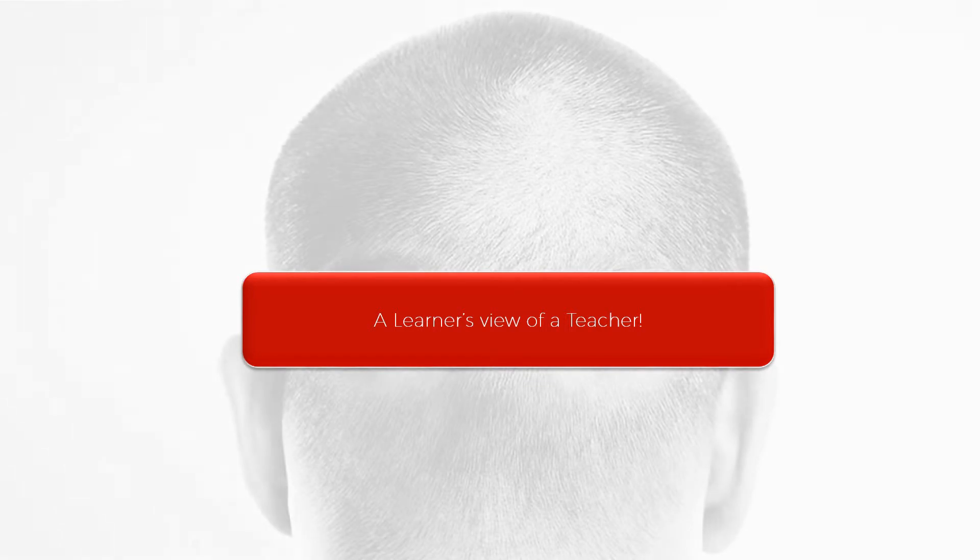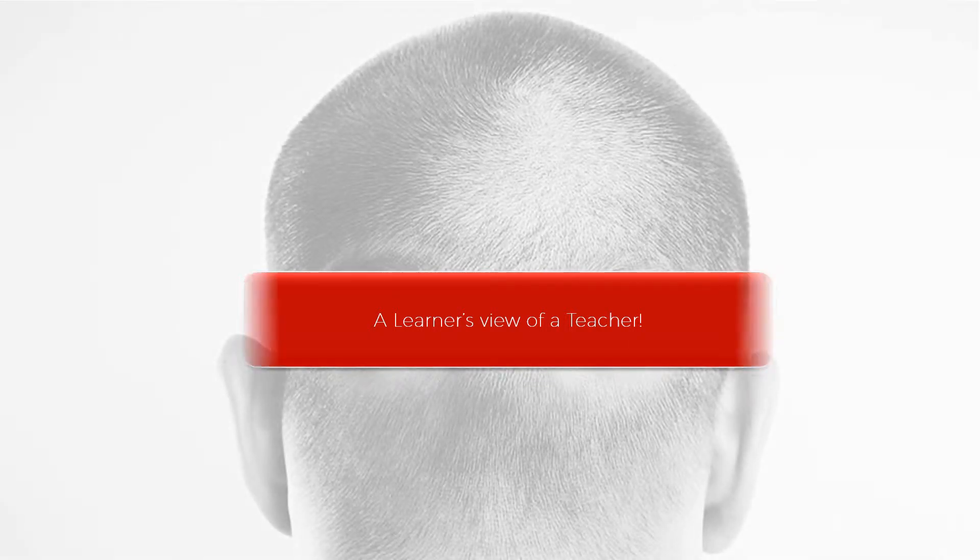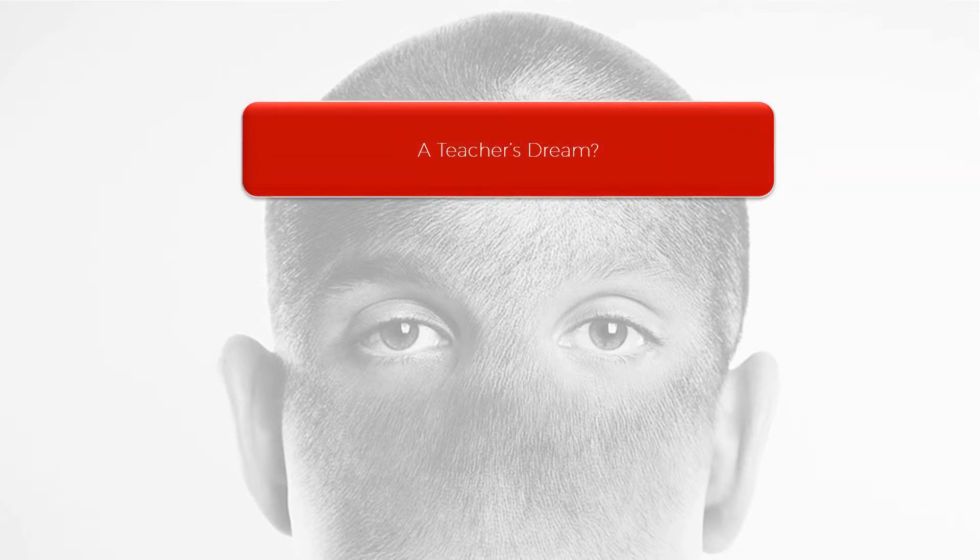From the classroom desk, this is a learner's view of a teacher — eyes in the back of the head. This is the dream of teachers, educators and trainers.